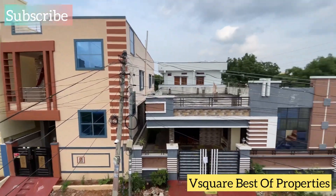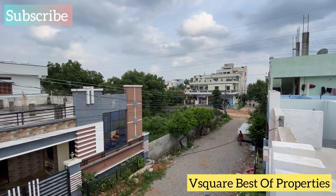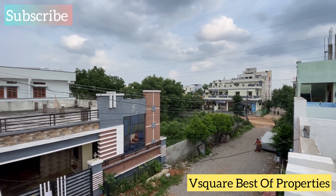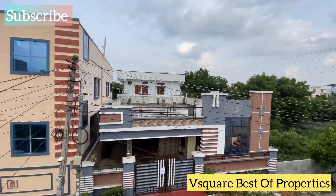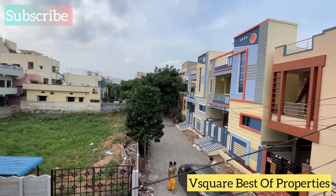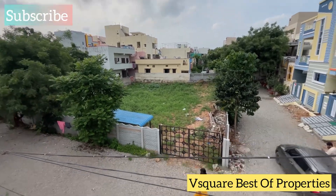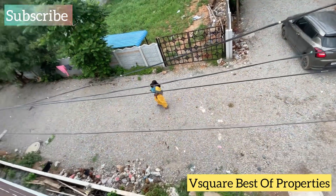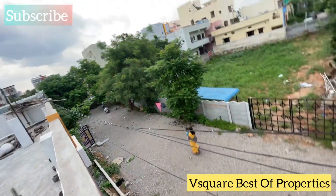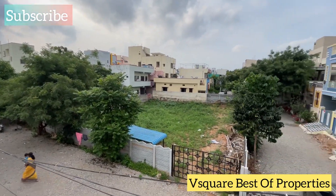This is East and South Facing Road. This is a 60 feet road. We have a Gated Community Village. We are 2.5 km from Uppal Highway. We have a loan option available. If you are interested, we will provide the direct owner number — you can call them directly.